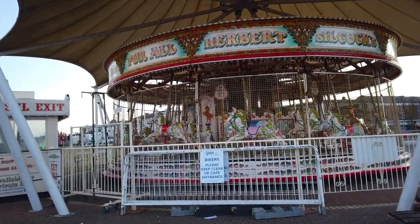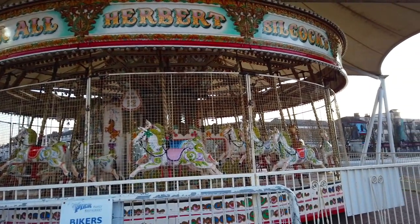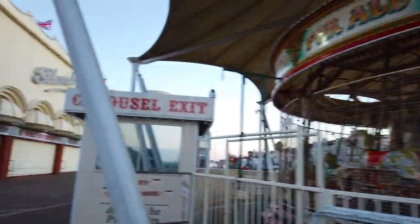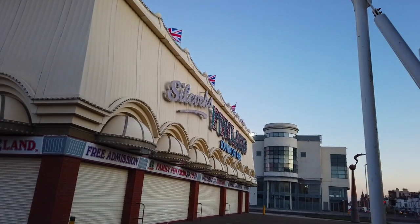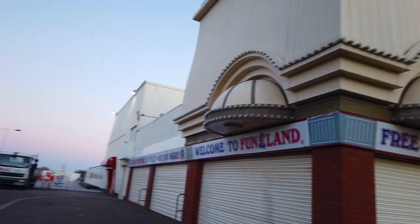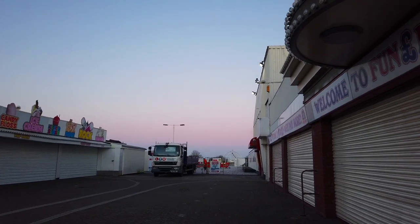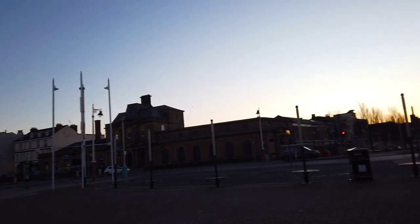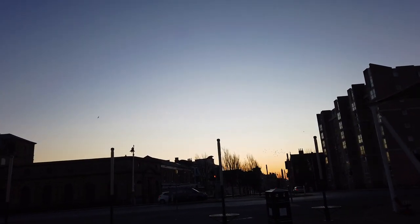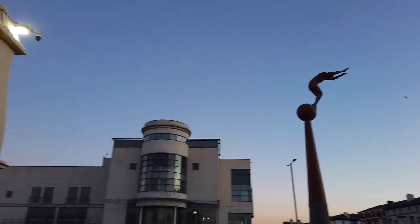Bikers please keep clear of the cafe entrance. How beautiful. So as you can see, Silcox Funland is closed, and actually it looks like Southport Pier is closed as well. We can't get down it there. I wonder whether we can get on it anywhere else — let's go and have a little explore. This way is the town centre. You can see the sun's coming up over there. I don't think we'll be able to get onto the pier today, which is a little disappointing, but never mind.